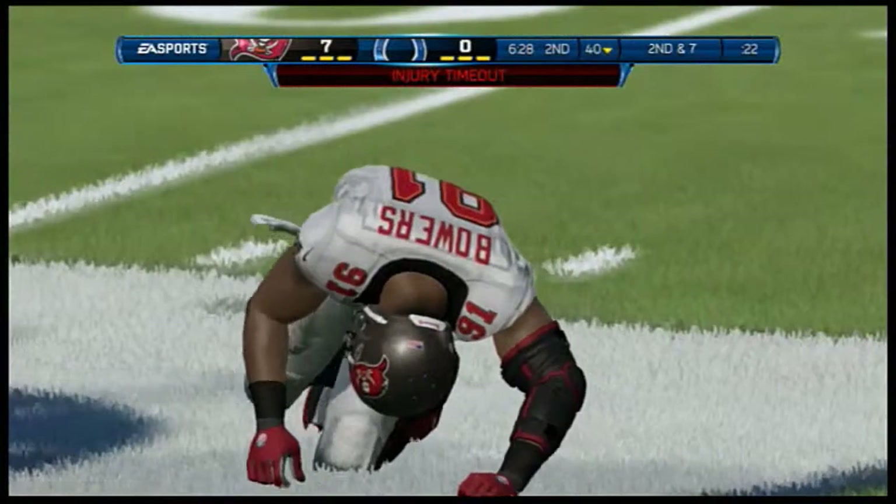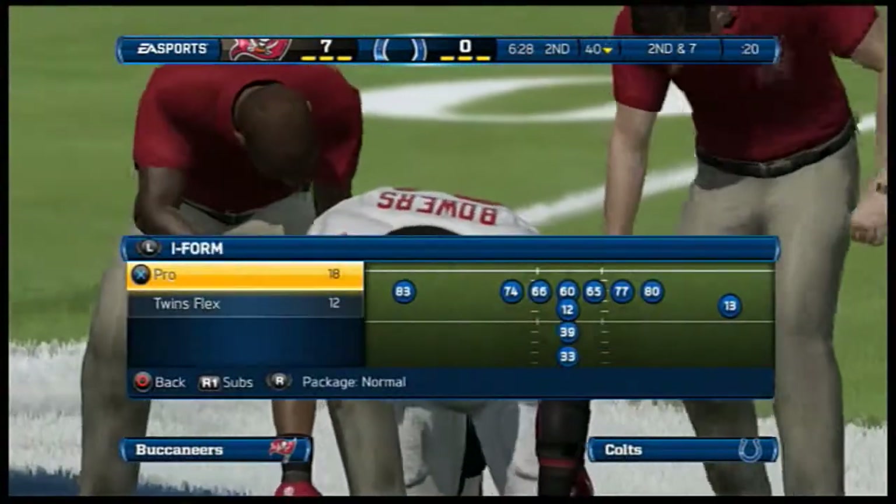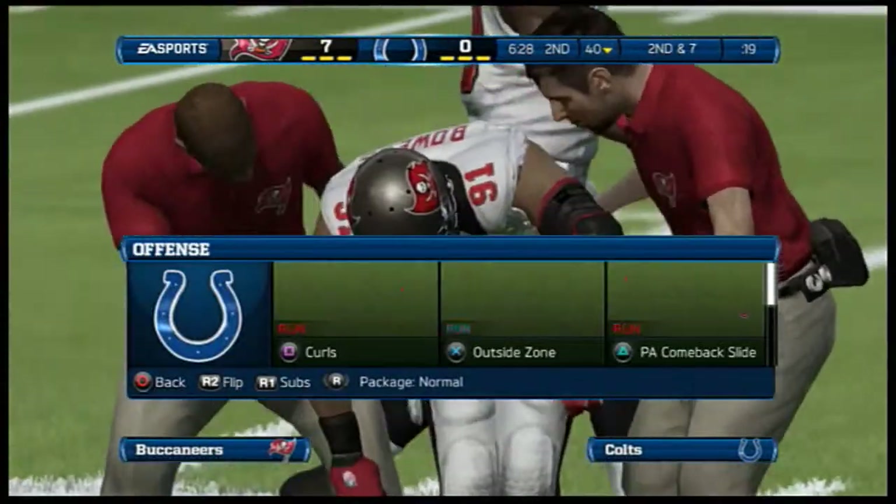Hold on a minute — someone's been injured out there. That looks like an upper body injury, Jim. I think we both can tell that.